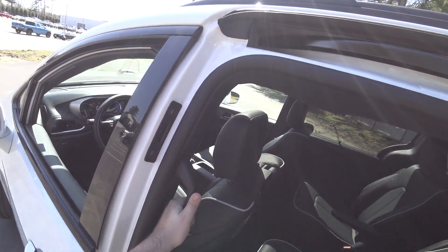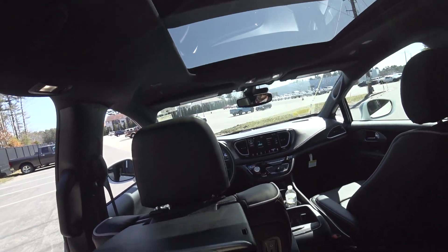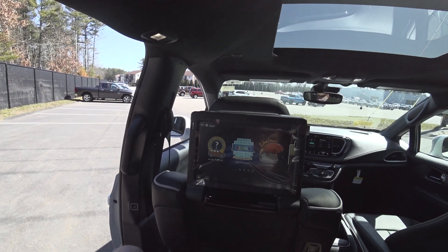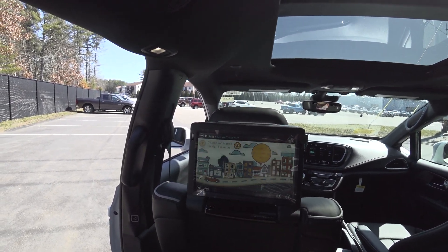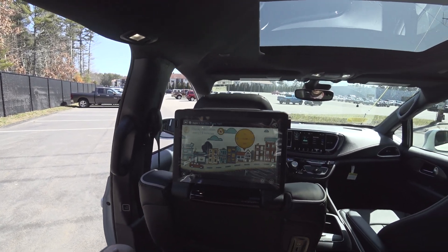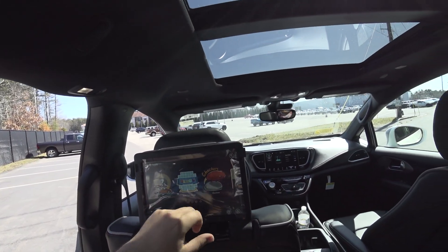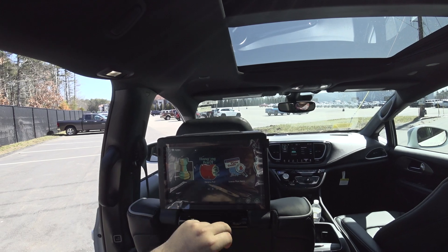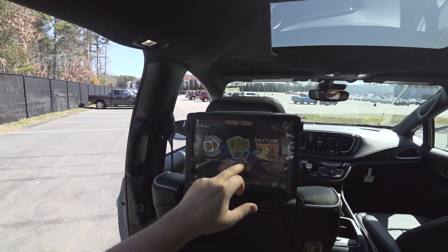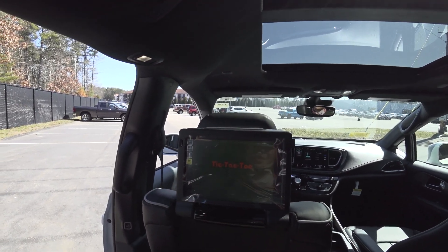I don't know why I looked in the back! That's pretty cool! You have Are We There Yet?, Backseat Bingo, Checkers, Chess, Hanging Fruit, License Plate Game, The Matching Game, Math Flashcard, Solitaire, Sudoku, and Tic-Tac-Toe.